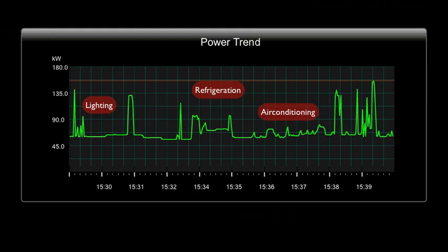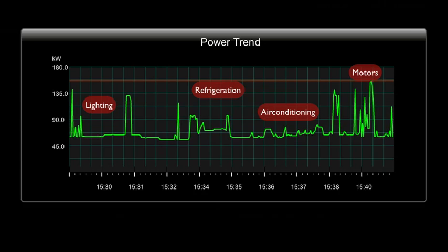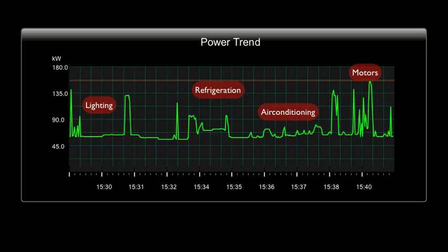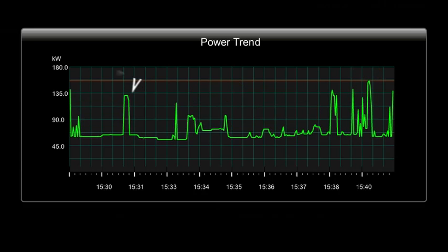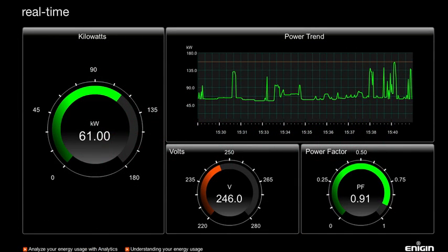Use it to compare the consumption of your equipment in various modes, or to check that your automated systems are functioning correctly. It will even reveal energy spikes so you can take steps to protect your system and avoid costly peak demand penalties from the utility company.